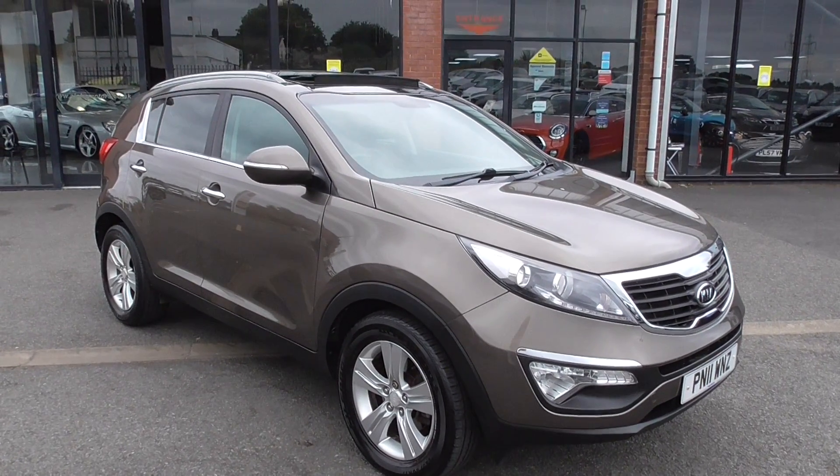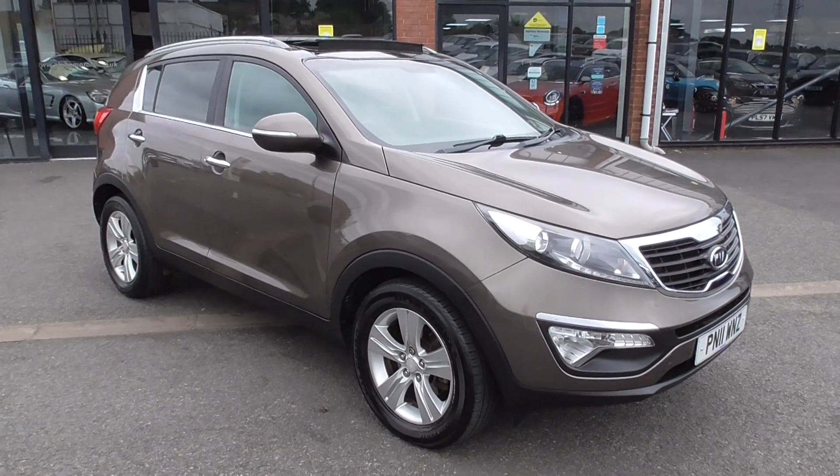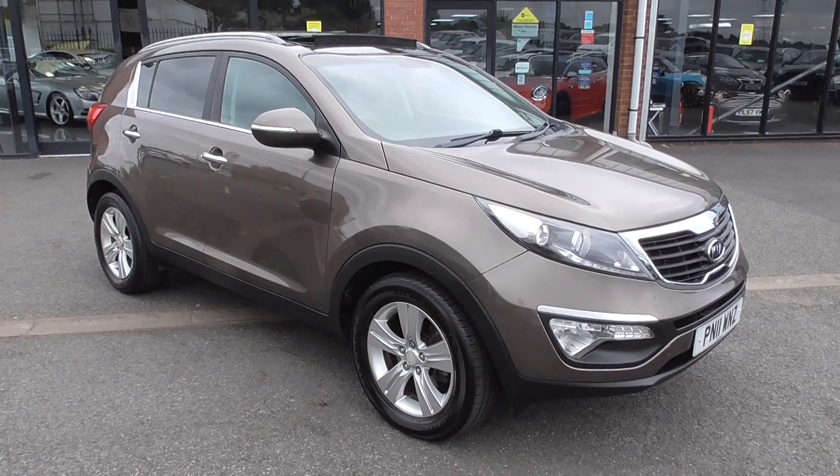Hi, welcome to Alfa Motors here in Wigan. My name's Graham and today I'm going to show you around this fantastic 2011 Kia Sportage CRD2.